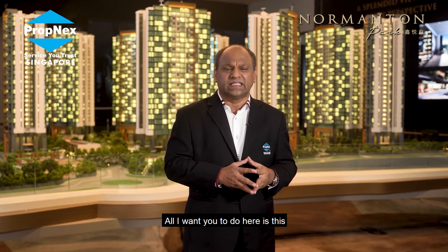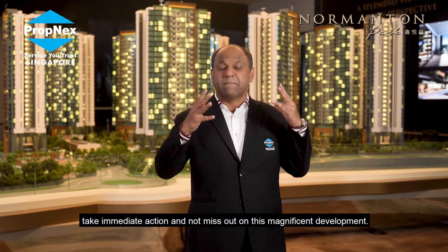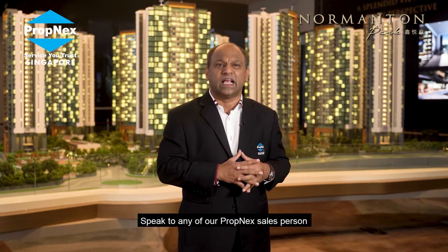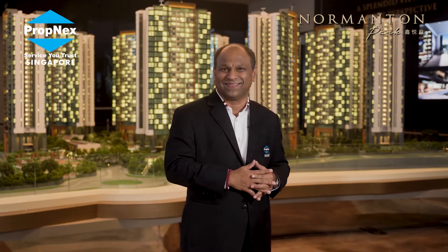All we want you to do is take immediate action and not miss out on this magnificent development. Speak to any of our PropNex salespersons to learn more about Normanton Park.